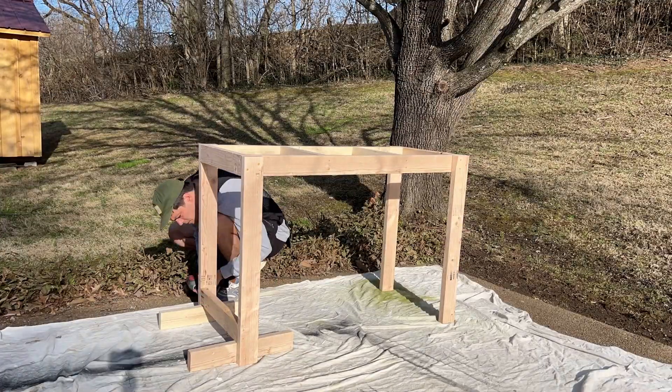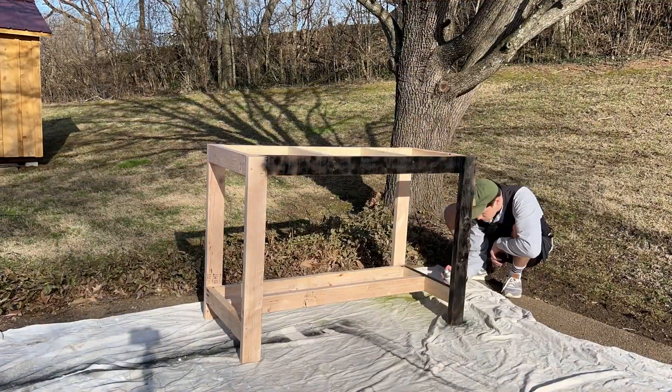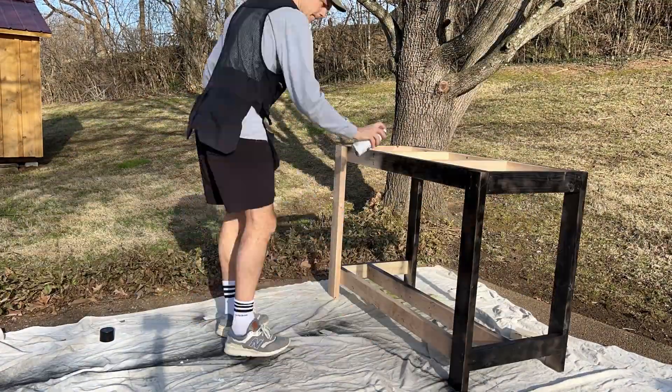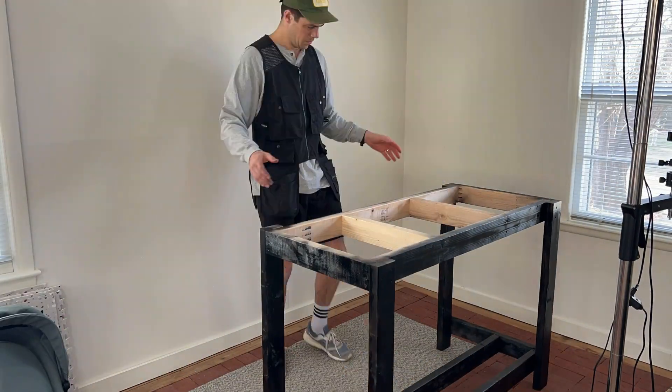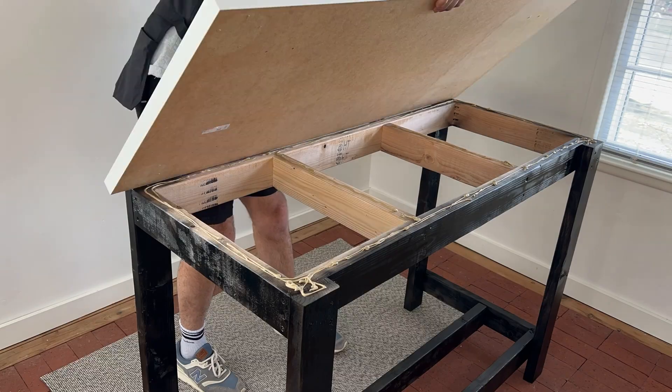Structurally sound, looked exactly like the picture. I gave it a quick spray paint — this process actually took way too long because it was super windy. Then I got rid of the old table, put the new one in, decided I didn't feel like screwing the top in, so I just used a little bit of liquid nail, and it's finished.